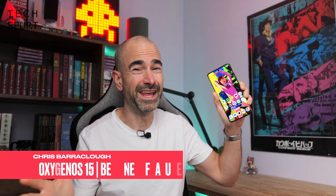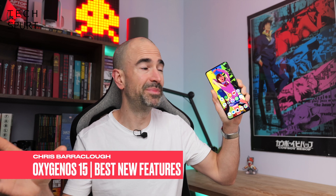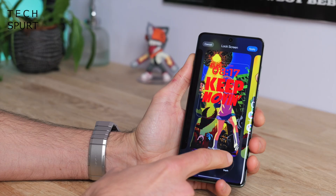The OnePlus 12 is already a proper certified banger and now it's even more glorious because OxygenOS 15 is here adding a load of bonus features. Like taking one of your favourite things and adding another of your favourite things to make it even better.